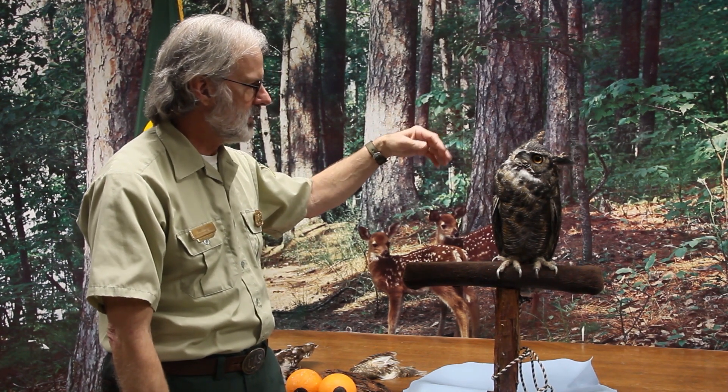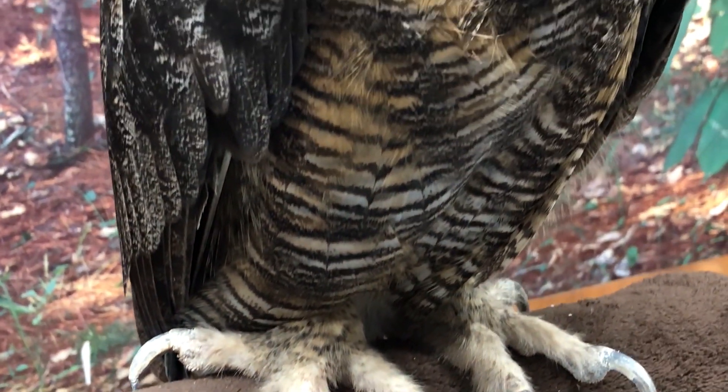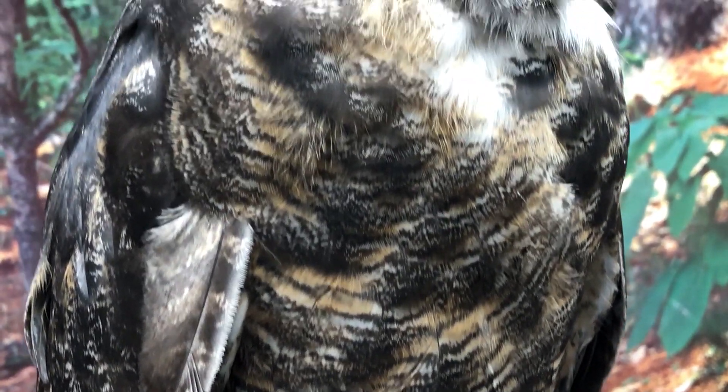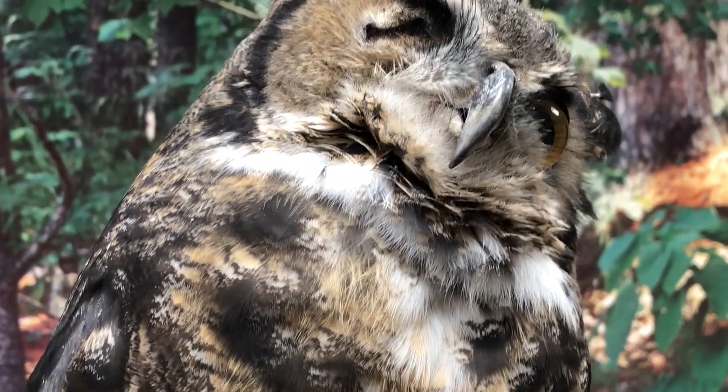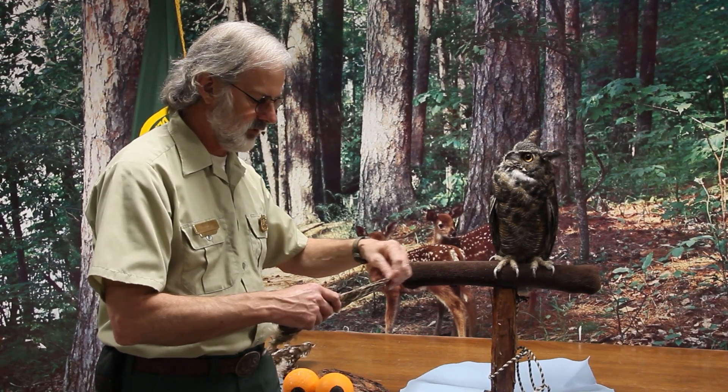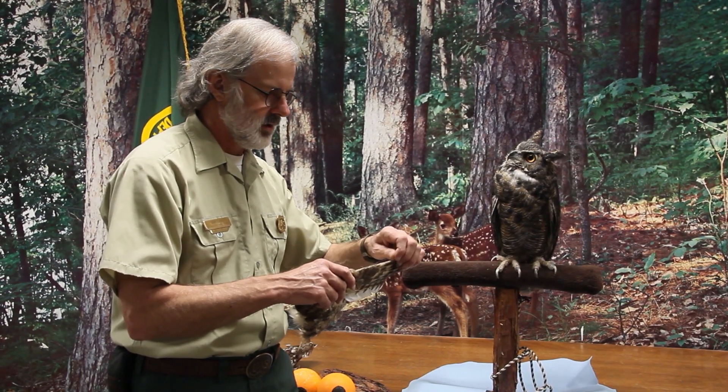Moving down, he's got a really sharp bill, and he's covered from head to toe with feathers that are really, really soft. This helps him do one of the greatest things owls do — fly silently. They have big broad wings with a special comb along the edges. If you listen carefully, you can hear the difference.